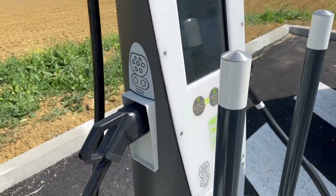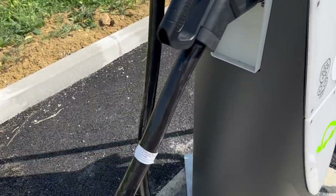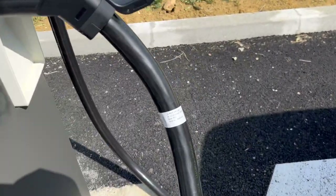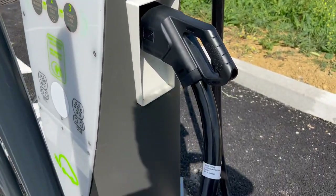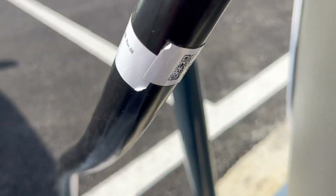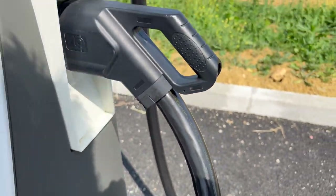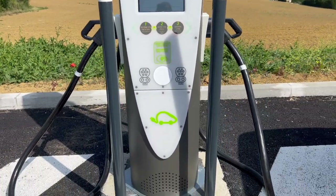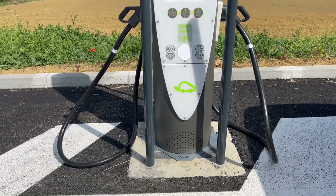It's funny — on the left side you have 320 kilowatt charging and the cable says it can do 500 amps. When I look at the cable on the right side and scan the QR code, you get a 400 amp cable. The plugs are exactly identical and both cables look very thick.